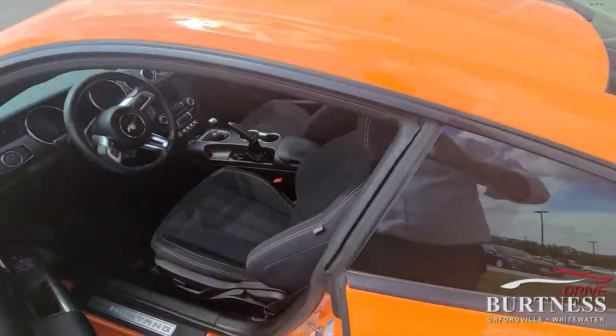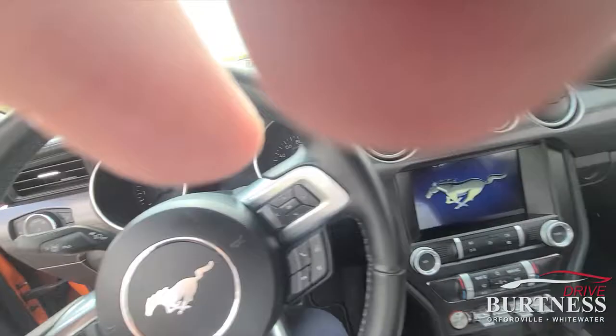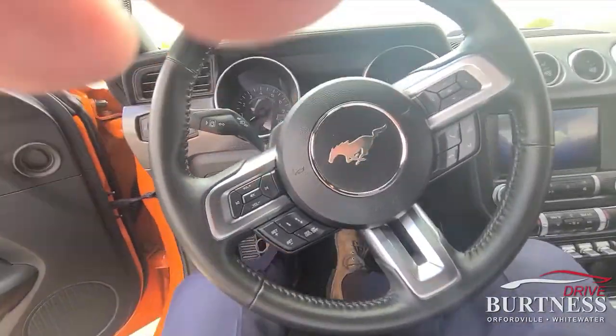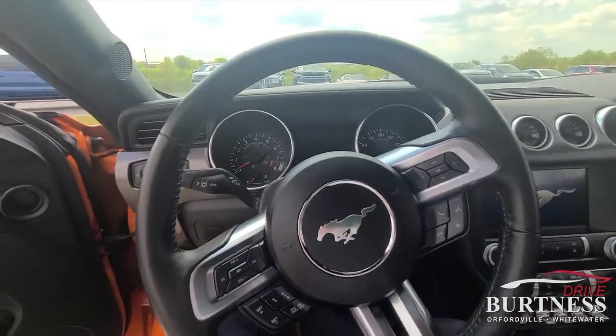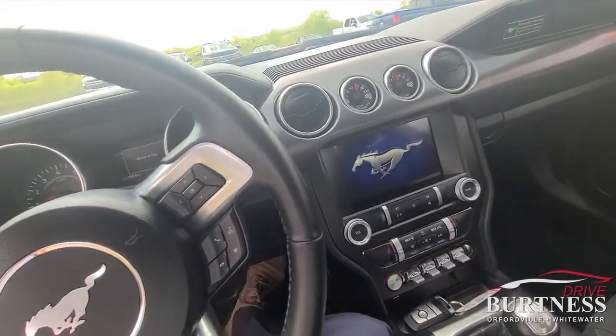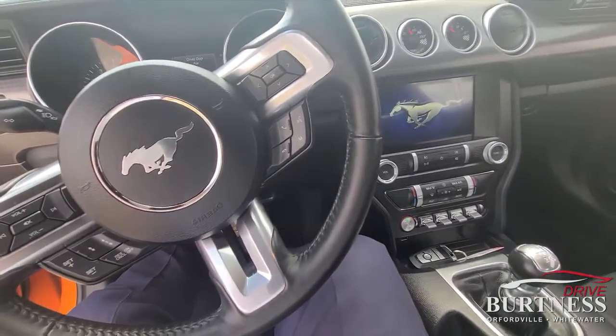To be real honest, you're probably going to know more about this than me because we're used to Chevys. But it's a Packwood inside and out. I don't know if you can hear that coming through — sounds good.